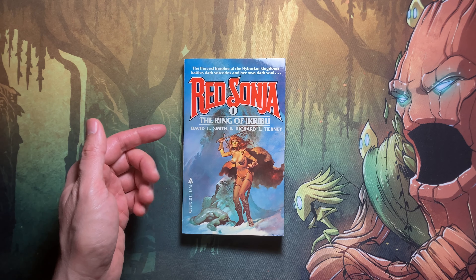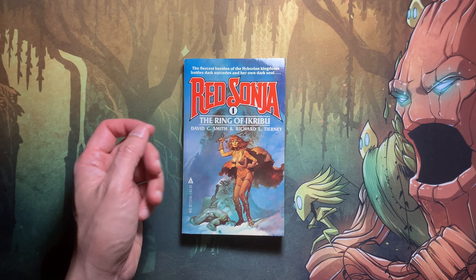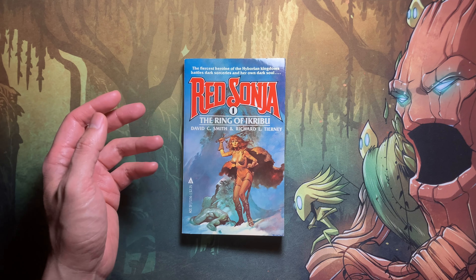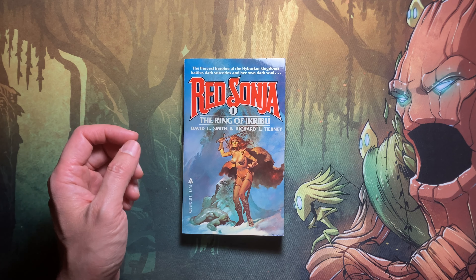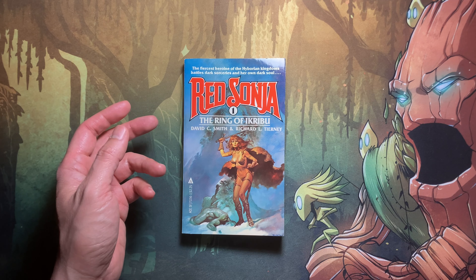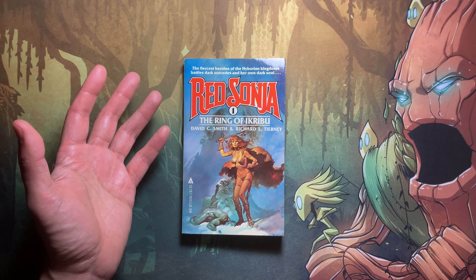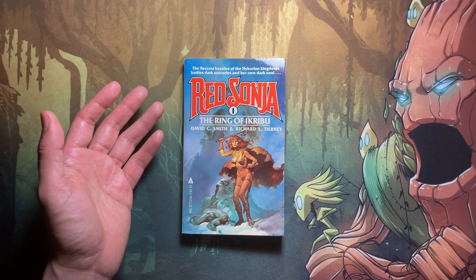The lord has died and drowned, and during the march Red Sonia had obtained the Ring of Ikribu from one of the cultists at a shrine. The ring gave Red Sonia some protection from the hallucinations and magic being used against the army. She wanted to give the ring to the lord to protect him as well, but it was too late. With the lord dead, the remaining army decides to abandon their crusade and retreat.